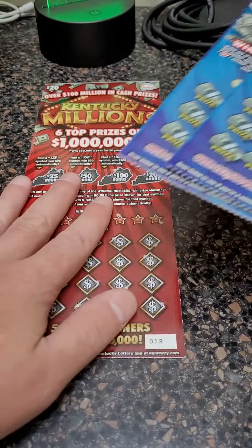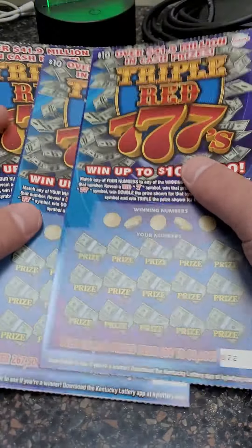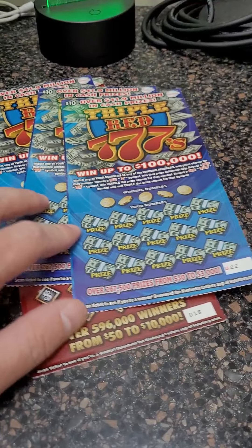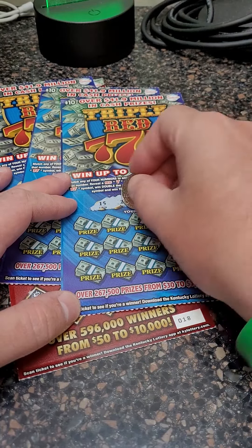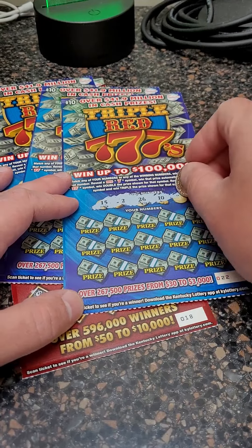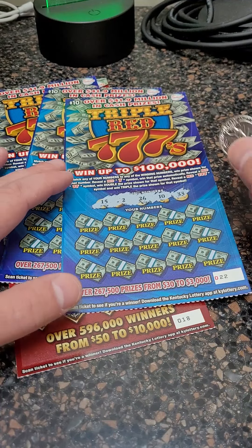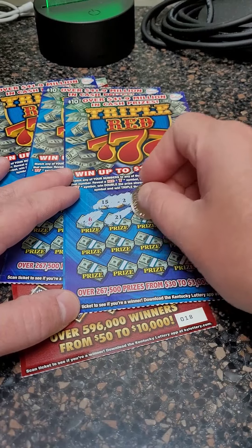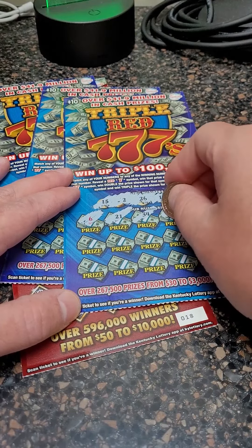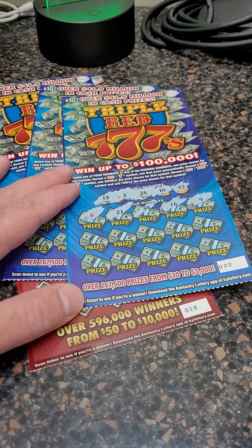Welcome back for another lottery ticket scratch off video. Today we got a big $20 lottery ticket and three $10 tickets — Triple Red Sevens. The top prize goes up to $100,000. Get a single seven and you win the prize automatically; double seven, double the prize; triple seven, triple the prize. You can also match any number and win the prize shown.